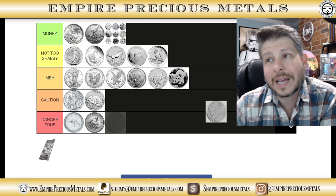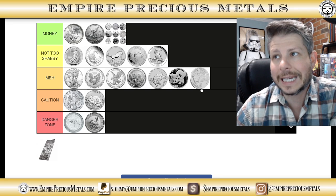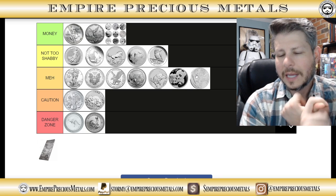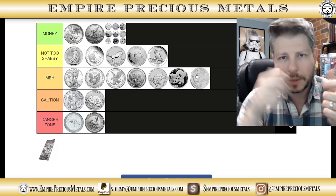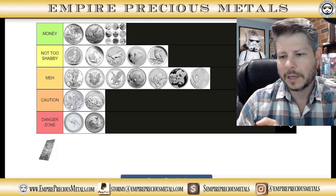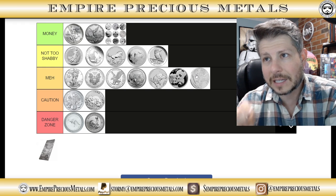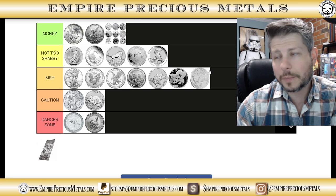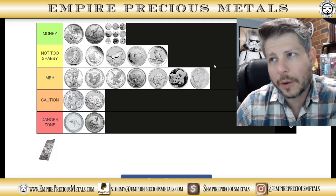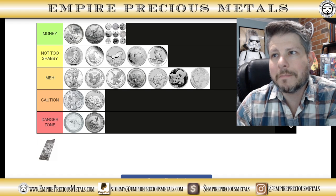Star Wars coins — I'm putting them in the meh category. The reason being they keep minting Darth Vader over and over. They did a Darth Vader when they first released the series around 2017, then a Stormtrooper, then another Darth Vader, a Clone Trooper, then Darth Vader again, then Boba Fett, then another Darth Vader. It is infuriating. And the problem is I keep buying them because I feel committed to the series since the beginning. But that repetitive design puts them in the meh category.